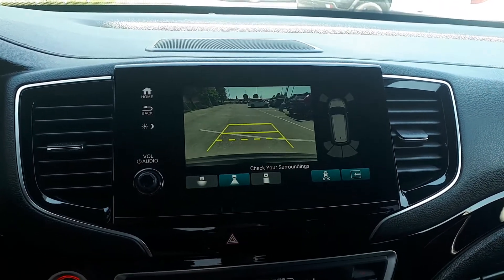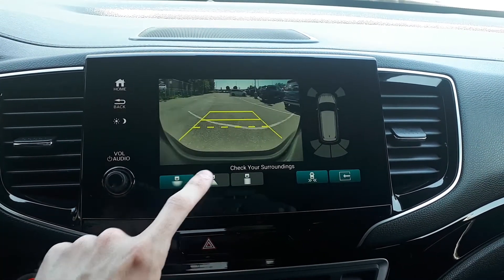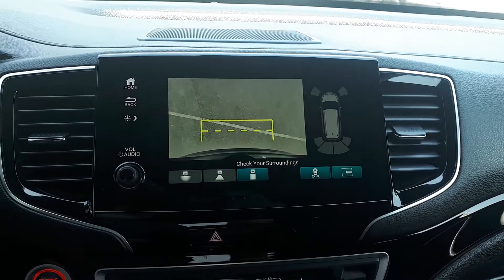To assist with parking there's the built-in backup camera with a wide, normal, or top-down view, and blind spot indicators.